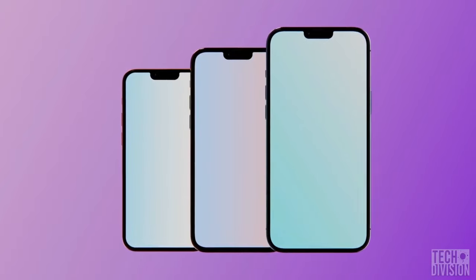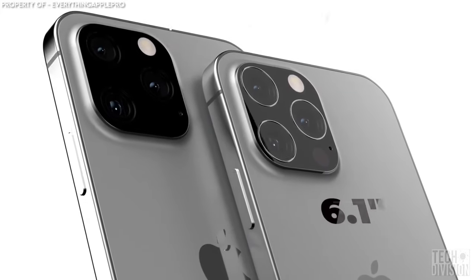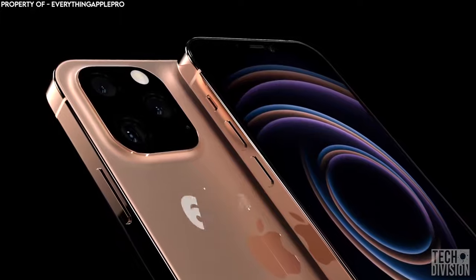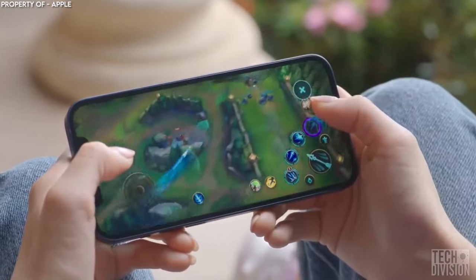The display size of the iPhone 13 will be more or less the same as the iPhone 12, although it may be thicker than its predecessor. The iPhone 13 Pro will be 6.1 inches and the iPhone 13 Pro Max will be 6.7 inches. Both are expected to come with a 120Hz refresh rate to allow for smoother scrolling and improved gameplay and video playback.